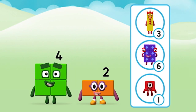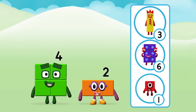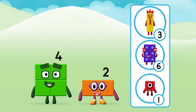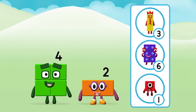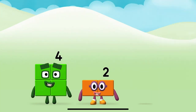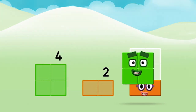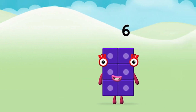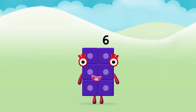What number block can you make by adding these two together? That's right! Can you add the number blocks together? Four plus two equals six! Super! You made number block six!